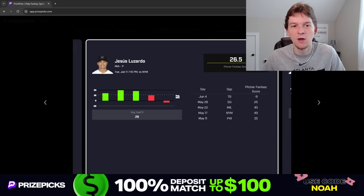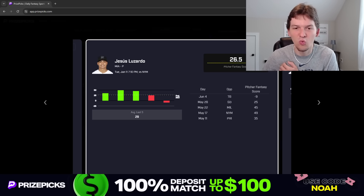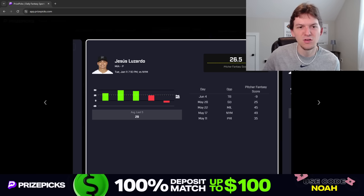Lozardo is a really good strikeout pitcher. This season his strikeout rate has been down a little bit — it's down to 22.5%, whereas last season he had a 28% strikeout rate and the season before that a 30% strikeout rate. But if you look at his chase rate and whiff rate, he is still getting a lot of batters to chase pitches outside the strike zone and getting a ton of swings and misses. He has a whiff rate over 30%, which is 84th percentile — way above league average. So if we're betting on Lozardo to have better strikeout numbers moving forward, that likely means better fantasy score numbers as well.